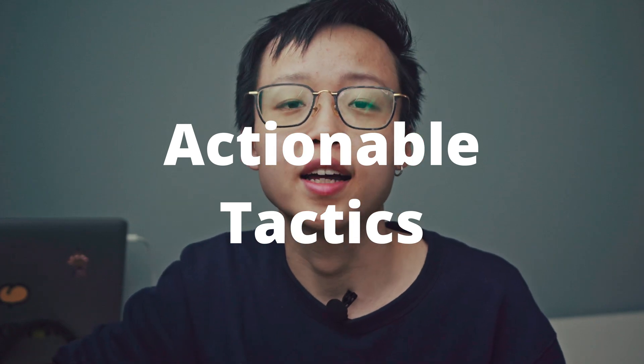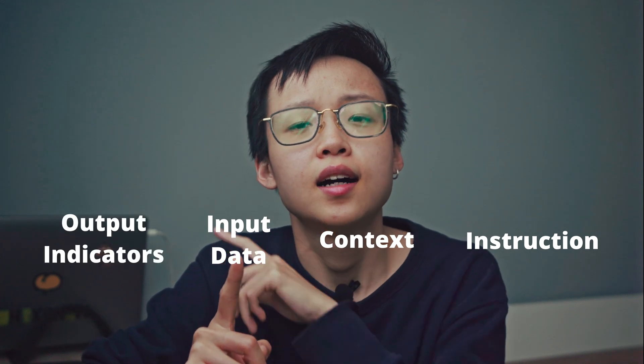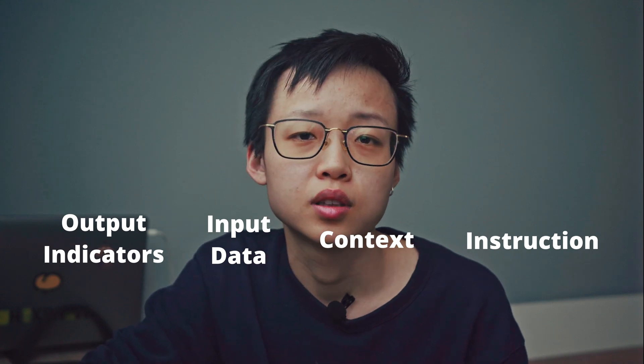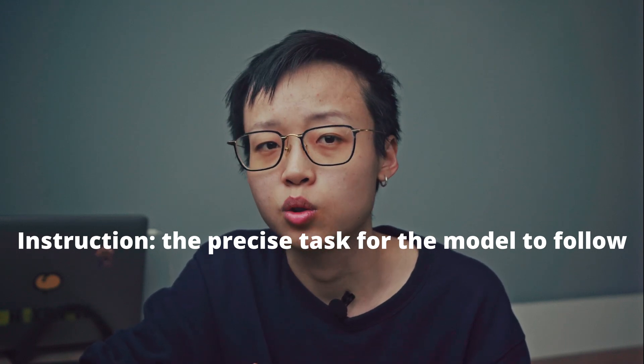So let's break this down into actionable tactics. Every prompt can include a few key elements: instruction, context, input data, and output indicator. Improving each of these elements will lead to much better results.